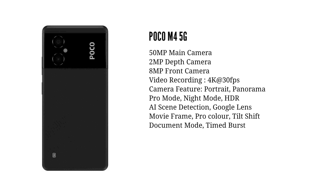In the camera department, you can use a dual camera sensor — a main sensor and a depth sensor. It is a little better than the M3 Pro 5G. This smartphone has a friendly camera with a notch design and supports a maximum of 1080p at 30fps shooting.